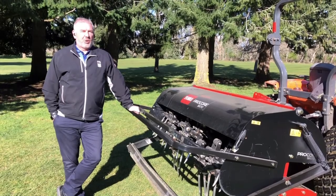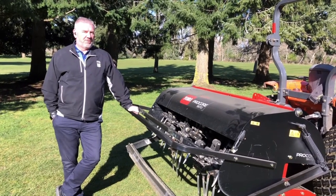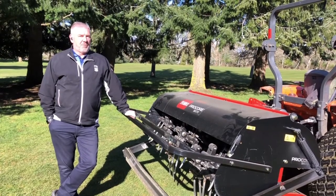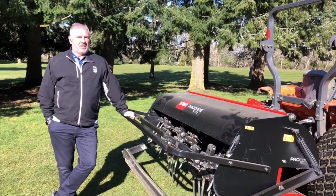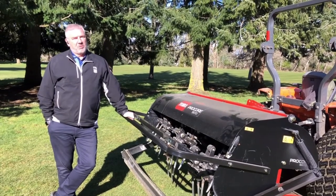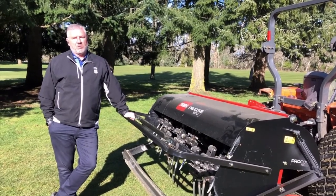Hi everyone. My name is Brian Ewell and I'm the Master Superintendent of Uplands Golf Club. There's no doubt that we're in a different time right now with the COVID-19 virus that's affecting the world, and Uplands Golf Club is no different as we're currently closed this week.